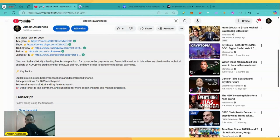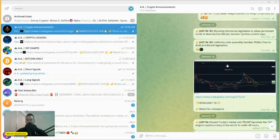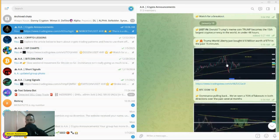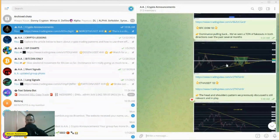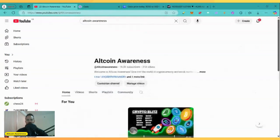Before we begin, make sure that you join my Telegram group. There is a free link in the description below. This is where you can find all the trading setups, news and ideas that I am looking at every single day. It's a no-brainer. We have been killing it in the group. Also, do me a solid and subscribe to the YouTube channel and click the like button. Let's get straight into it.